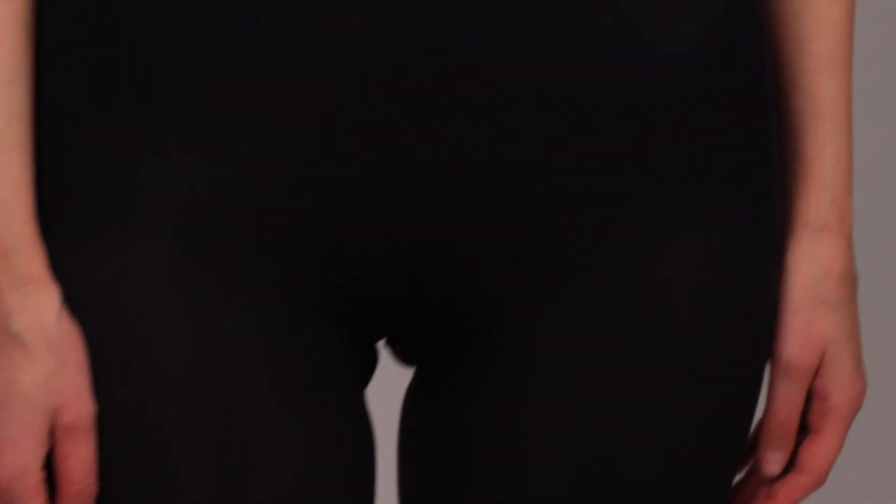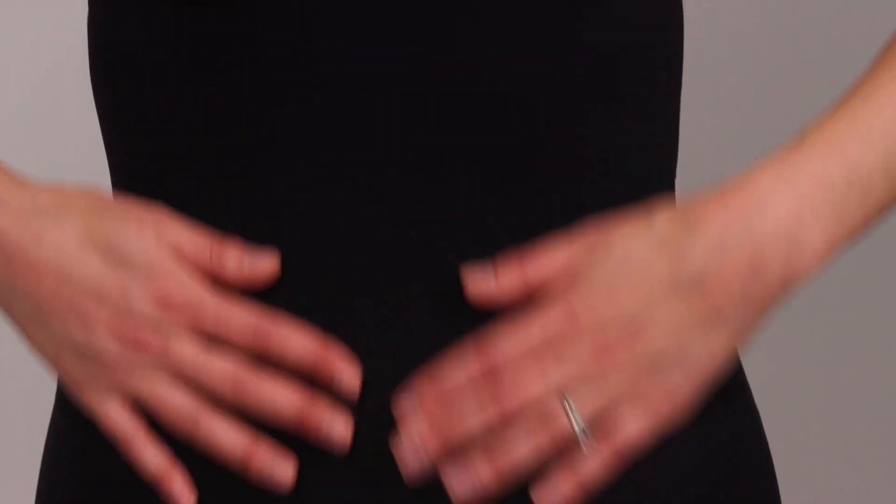I definitely feel snatched in this. There are a few things you should know about the Seamless Sculpt collection. I am in a size medium — I'm typically a small, size four in most things. These run, I would say, a size small. Putting this on — if you could see the footage of me in the bathroom trying to struggle my way into this — it was a struggle bus moment. But it's all worth it. I feel really sculpted seamlessly, as the name would suggest.